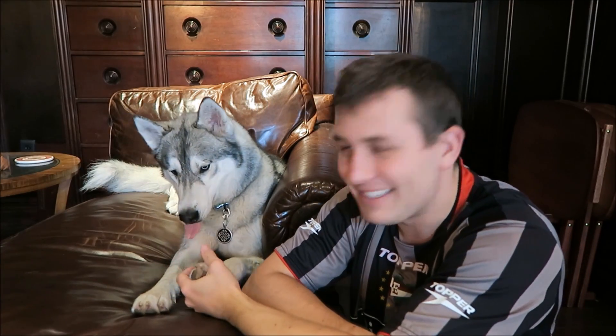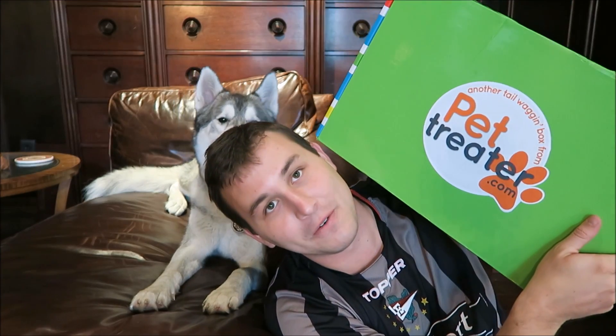Hey, what's up, you guys? It's Connor, and today I'm here with Nook again. We are together, and today we're going to be doing our Pet Treater unboxing video for May.